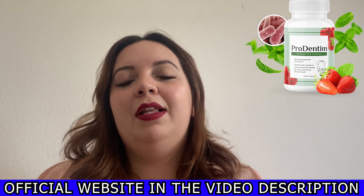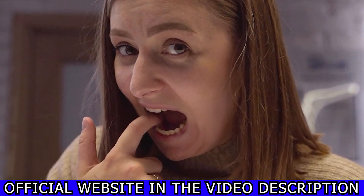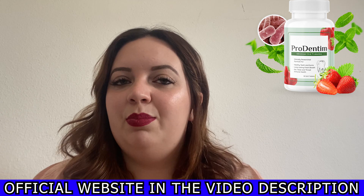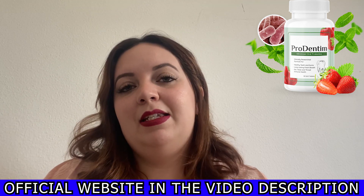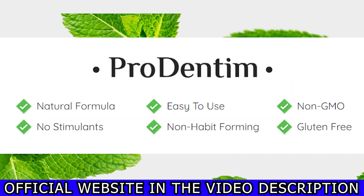The supplement contains about 3.5 billion probiotic and nutrient strains, plant-based ingredients and minerals that are scientifically proven to have properties that can aid in enhancing your teeth and gum health. It is gluten-free, does not contain any artificial stimulants, and is created using advanced technology in an FDA-approved and GMP-certified facility in the US.